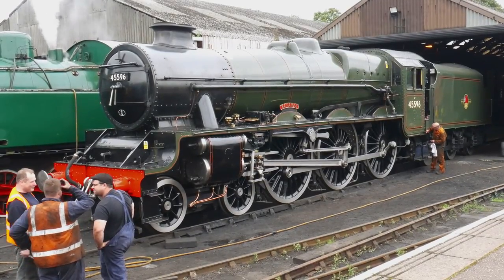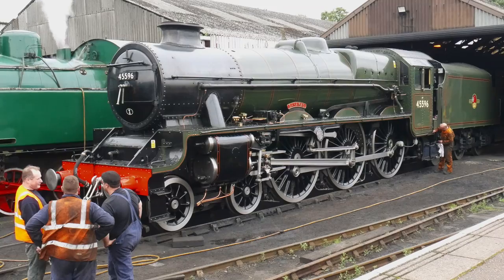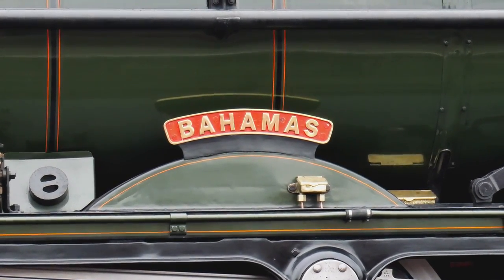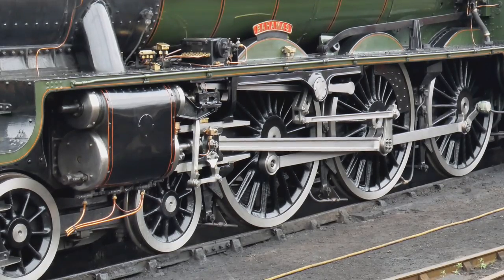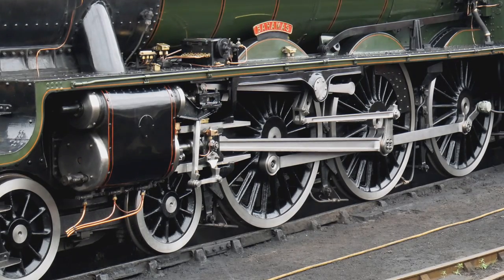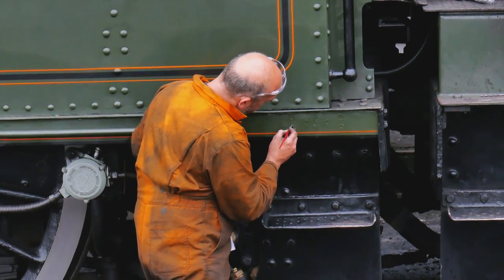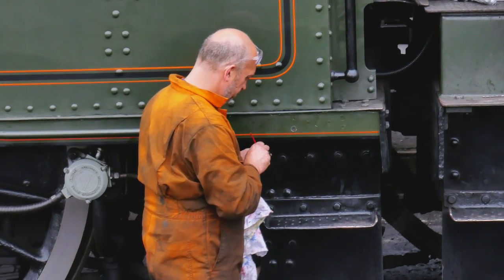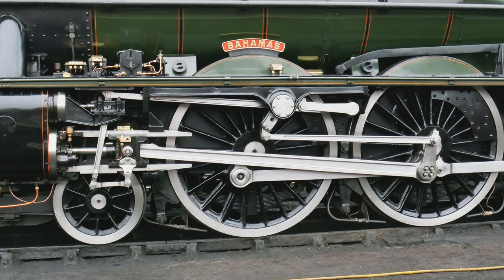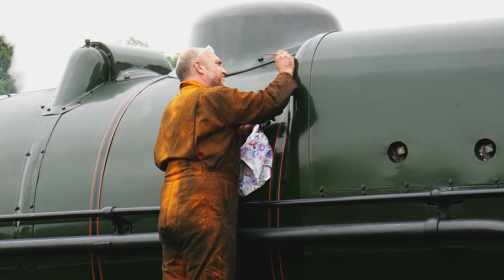This beautiful locomotive, Bahamas, was built in 1935 and pretty well saw service nearly up to the end of the steam era. The Jubilee Class 4-6-0, No. 45596, was built in Glasgow by the North British Locomotive Company and could reach a top speed of 75 miles per hour. Now based at the Keighley and Worth Valley Railway, it often makes visits to other heritage lines around the country since its overhaul, which also enables it to return to mainline excursions.